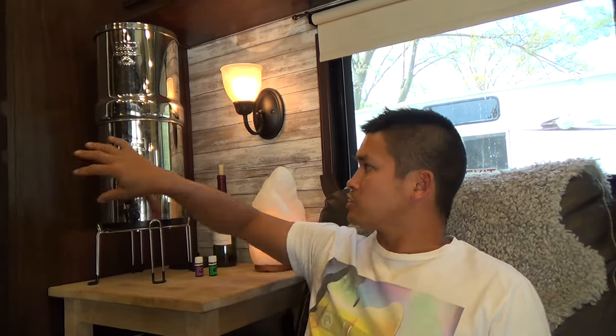They're not super small or super compact, but they are super comfortable. This next item is the Berkey water filtration system — this is the Big Berkey model. They've got all different sizes, but this one is suitable for four to sixteen people. It's got a two-gallon reservoir at the bottom to hold two gallons of purified water.